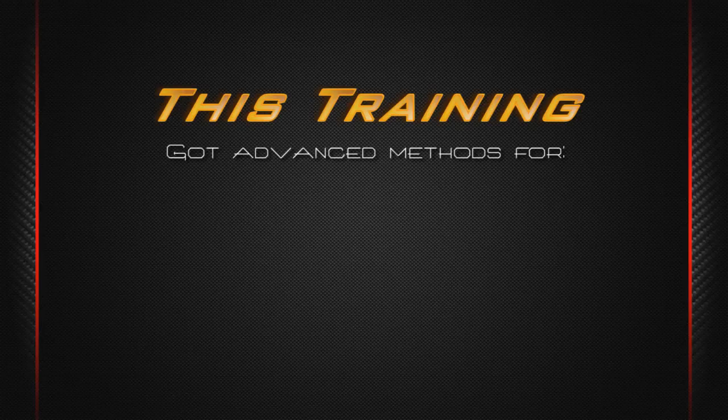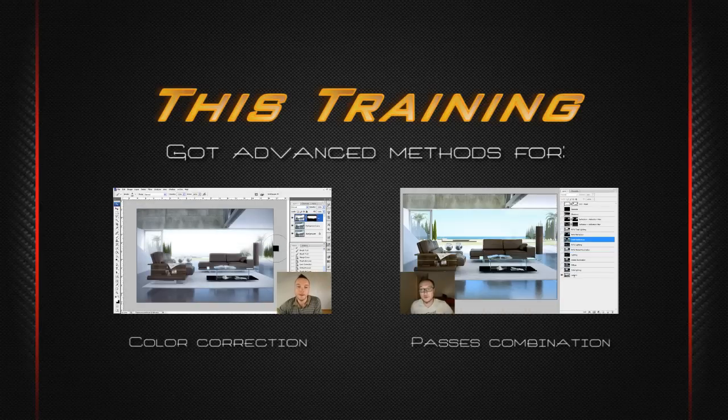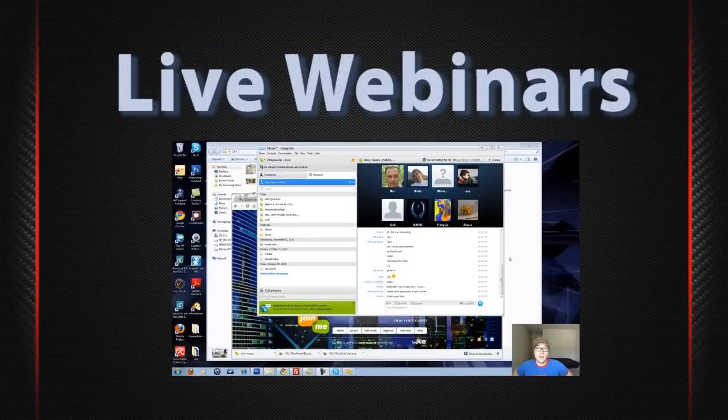In this training, I've gathered the most advanced methods for proper color correction and passes combination. And I'm personally going to guide you through the course materials and answer all your questions by giving you direct feedback in our weekly live webinars.